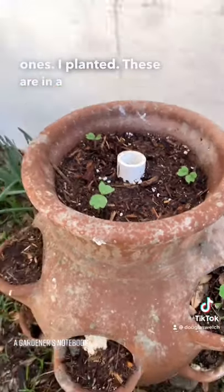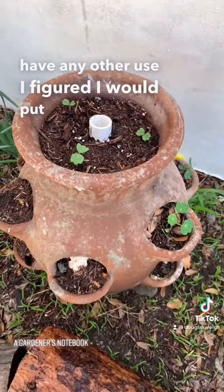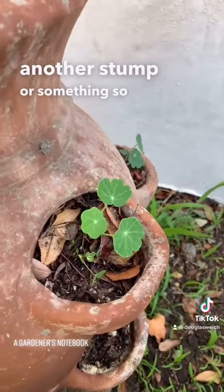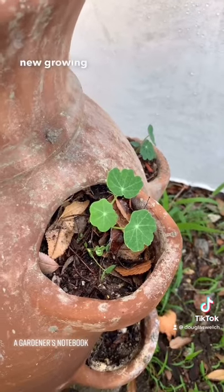These are in a little strawberry pot that didn't have any other use. I figured I would put them in here, let them start growing, and then place the strawberry pot up on another stump or something so they could trail downwards and hang over the stump. Pretty nice — always great to see something new growing in the garden.